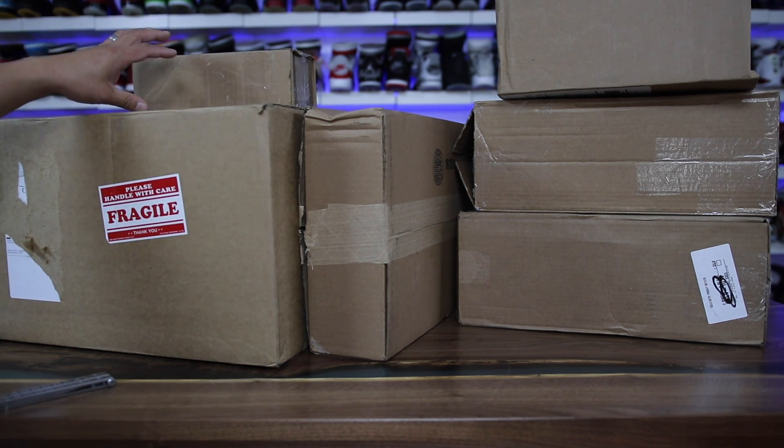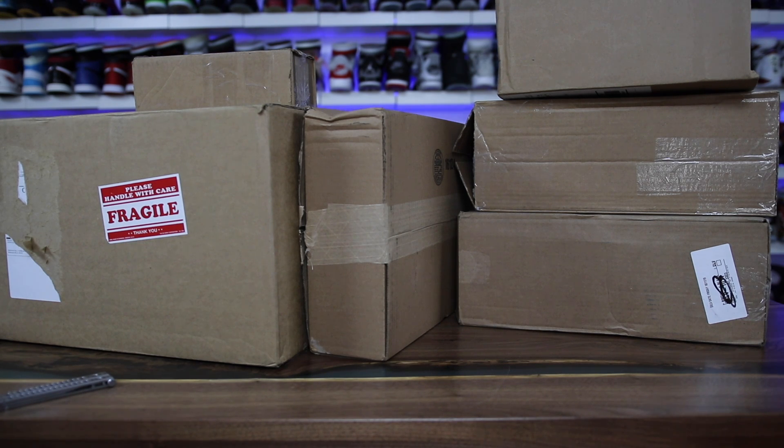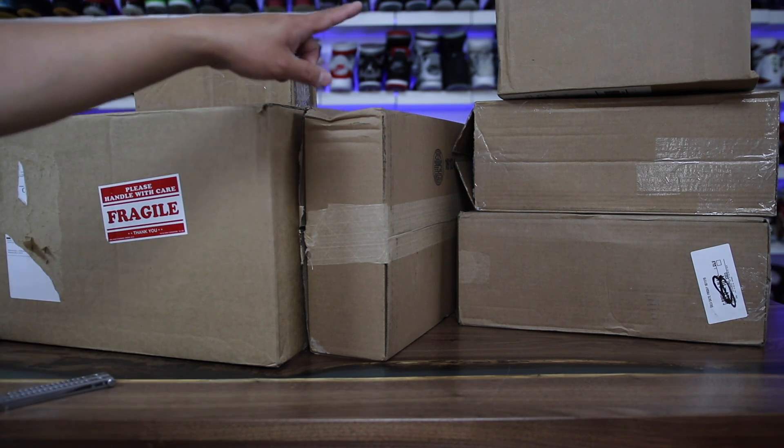We got six packages, something like that. So let's go ahead and start off with the top one over here.